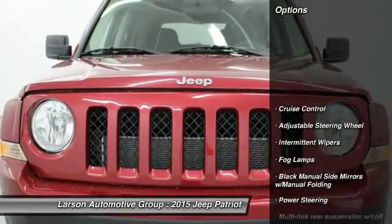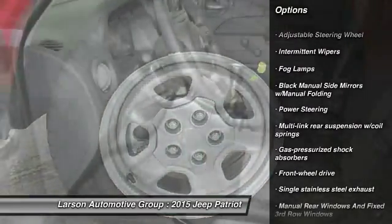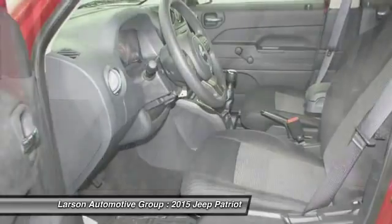Here are some of this vehicle's great options: anti-lock braking system, driver airbag, power steering, front wheel drive, adjustable steering wheel, cruise control.